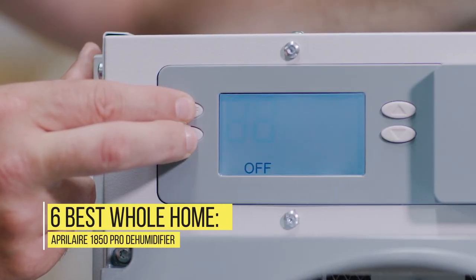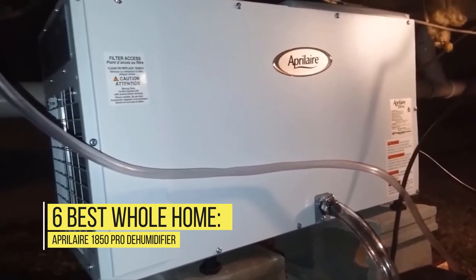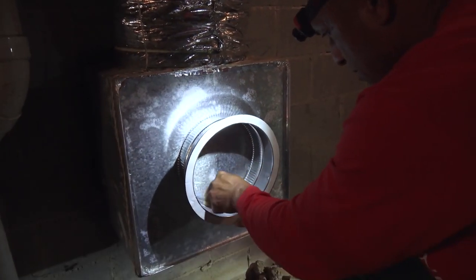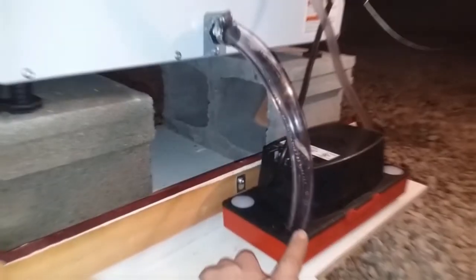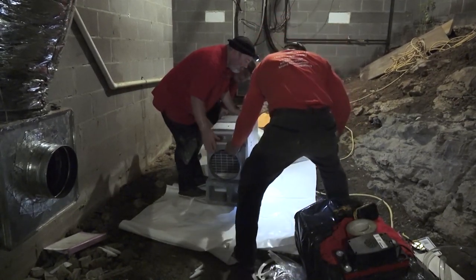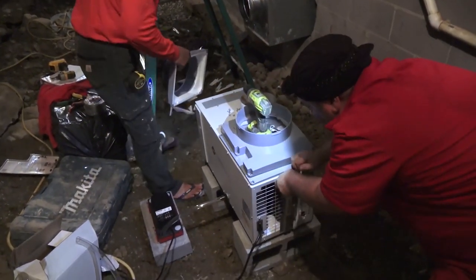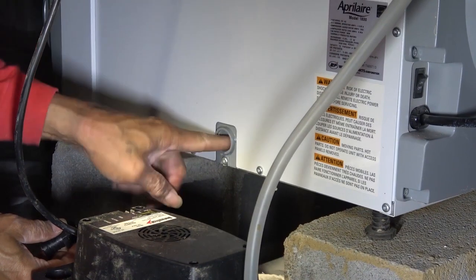Number 6 – Best Whole Home: Aprilaire 1850 Pro Dehumidifier. While many dehumidifiers are intended for use in a single space like a living room, bedroom, or bathroom, there are also whole home dehumidifiers. This unit connects to your home's HVAC system and provides moisture management for the entire living space. The Aprilaire 1850 model removes up to 95 pints of water per day and is suitable for houses up to 5,200 square feet in size.